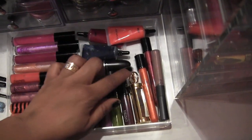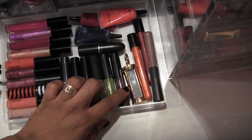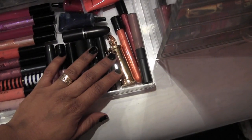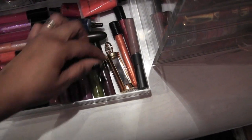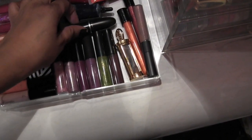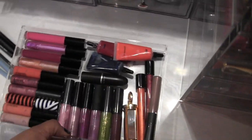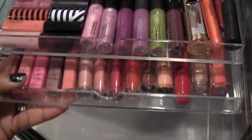Also Inglot lip glosses, Giorgio Armani lip gloss, a YSL Lip Twins — when you turn it, it has two different color lip balms in there. I have a random MAC lipstick here because it doesn't fit with my other MAC lipsticks. Next drawer I'm going to try to pull out without dropping anything.